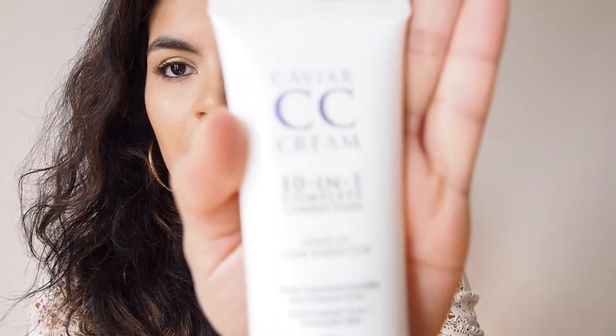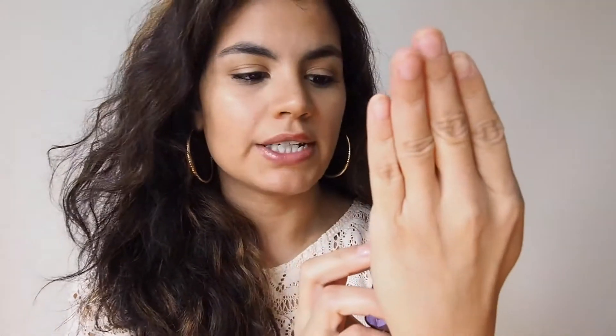The second product is a CC cream by Alterna. It's a 10-in-1 product — a leave-in hair protector that helps with smoothing, with frizz, protecting hair from UV rays, and taming flyaways. That's mainly the reason why I use it, because I don't like to use smoothing gel or anything that leaves my hair crunchy or feeling dry. So I use this instead, sort of on the crown of my hair, just to smooth and tame it a little bit more while maintaining manageability.